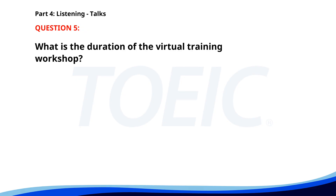Number 5. Our company will be holding a virtual training workshop on cybersecurity next Tuesday from 1 p.m. to 3 p.m. This session is crucial for all employees to understand the latest security protocols. Please make sure to register on the internal portal. What is the duration of the virtual training workshop? A. One hour. B. Two hours. C. Three hours. The correct answer is B: Two hours.